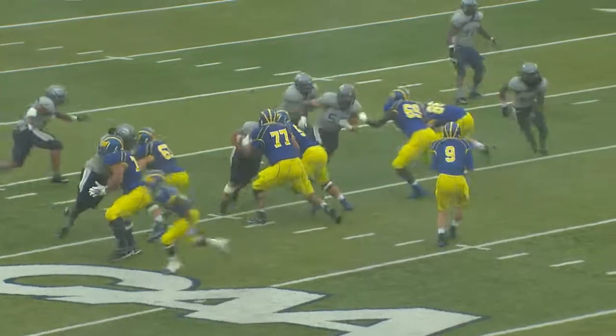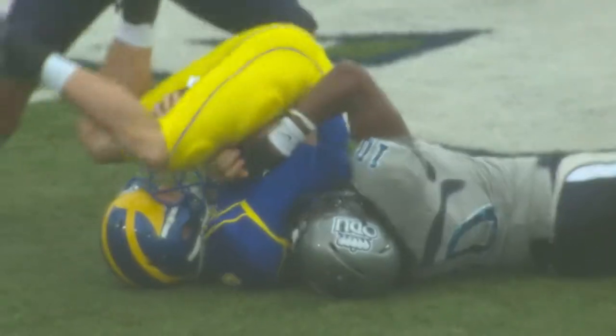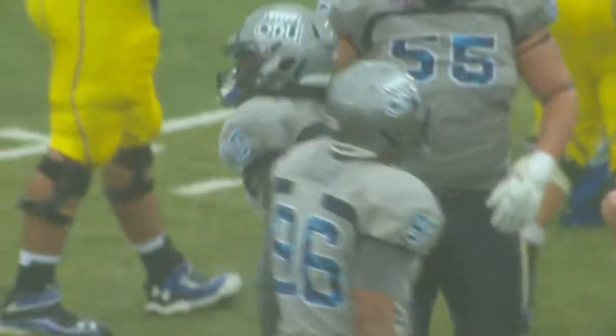Defensively, Delaware did a pretty good job. They contained Pierce, who didn't play in the second half — Andrew Pierce not in the second half. We don't know if it was an injury or what, but Old Dominion did a good job containing them and getting stops when they had to.